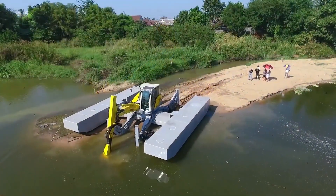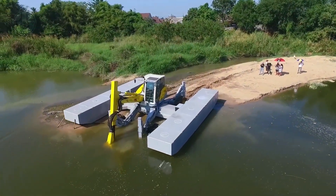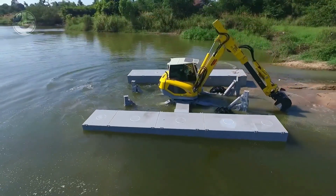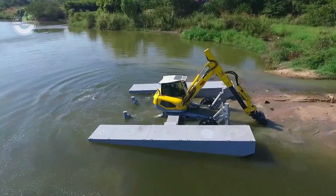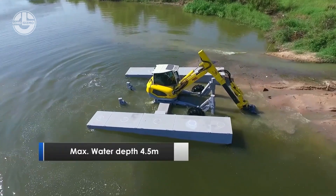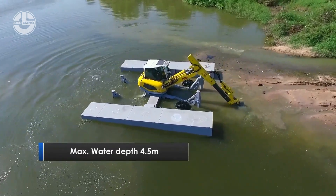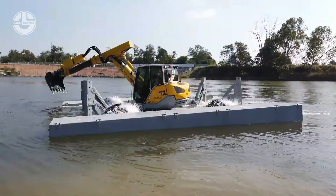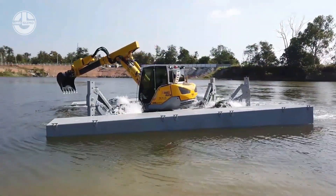It can unload the pontoon system from the truck and assemble it on the job site in less than an hour. It can simply anchor itself for maximum operating stability thanks to its four independently adjustable hydraulic stabilizers that reach a water depth of up to 4.5 meters. The excavator is capable of navigating even the most inaccessible work locations.